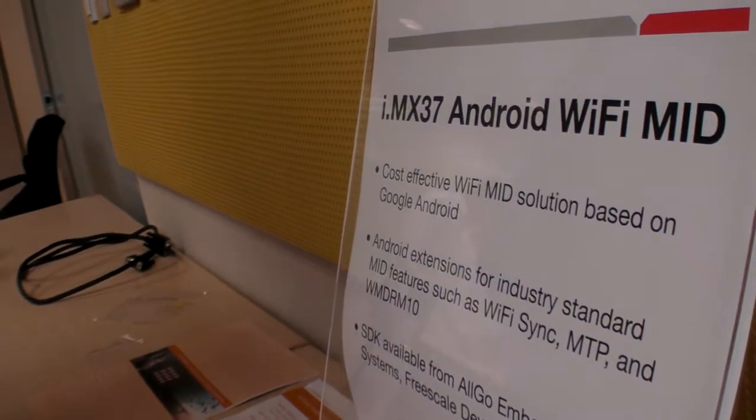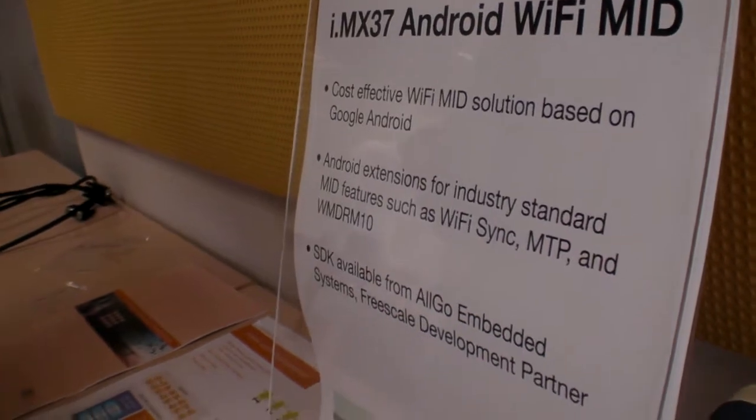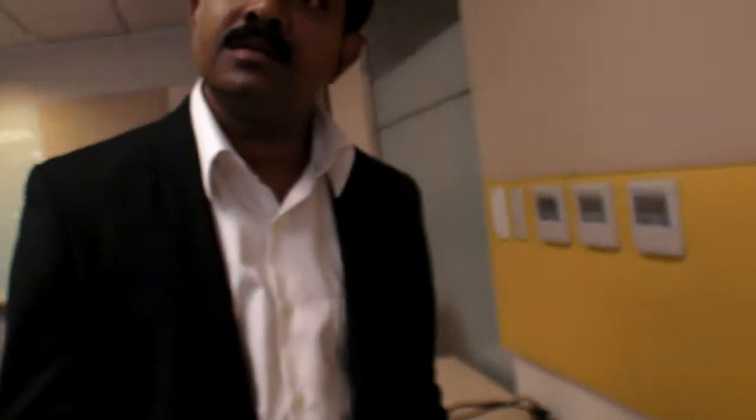It's an Android-based portable media player and MID-kind device where you have multiple formats — H.264, MPEG-4, and VC1 format playing back. So it's really optimized for all the codecs.